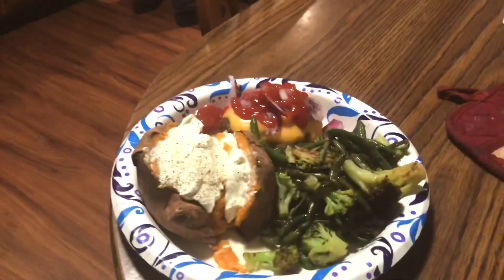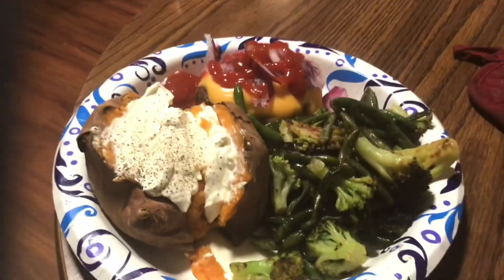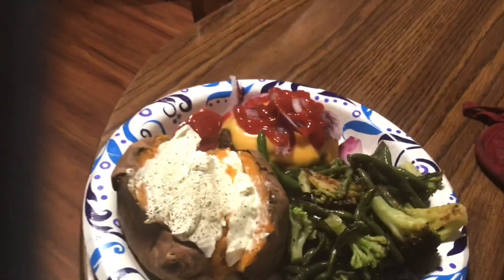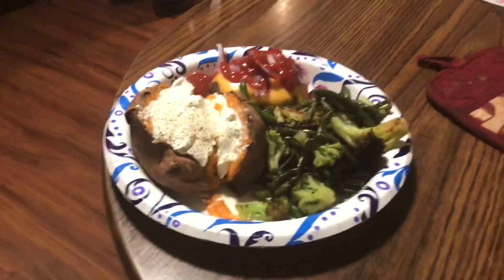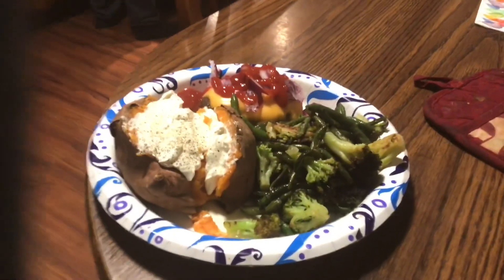All right guys, here is my dinner. I have a sweet potato, some broccoli and string beans, and a burger with no bun, some ketchup and some red onion. So this is what's for dinner tonight.